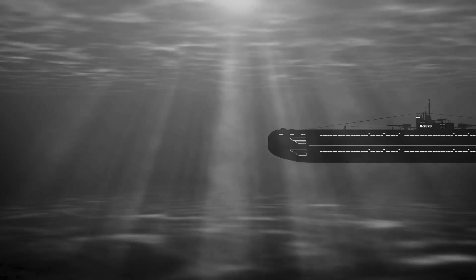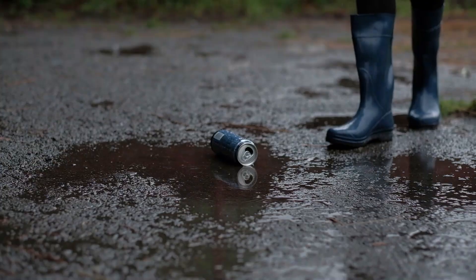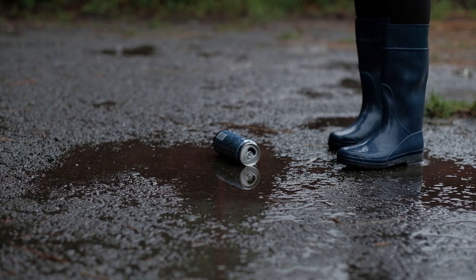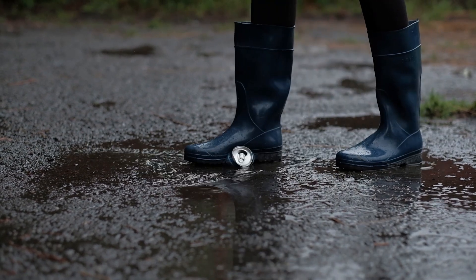The deeper a submarine goes, the higher the water pressure becomes, forcing the vehicle to put up a constant fight against the water surrounding it. Where Vescovo wanted to go, the pressure is so high that a standard submersible would be crushed like a soda can.